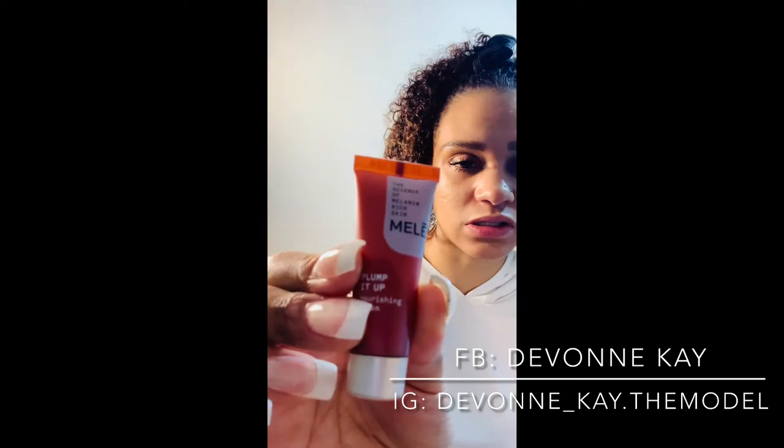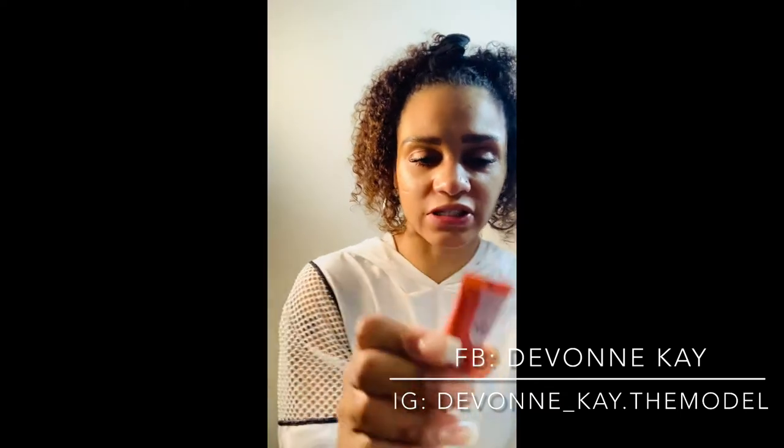It just says avoid getting in your eyes. So this is the sample size — I got two of these that are this size. It's 0.34 fluid ounces.